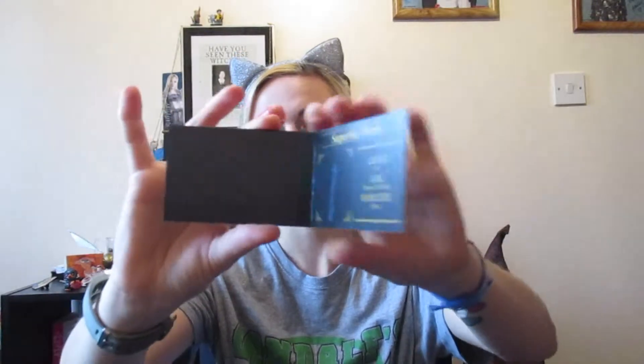Let's do the card first. I did say in my other video that I was quite disappointed with how the card looks — I just thought it would be nice to have it a bit different. So it's called the Superbia wand. The length is 13 and a half inches, which is the same as the other one. It's the festal tail hair core — I know I haven't said it right. Wood type is ebony, which is quite cool.